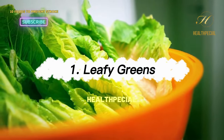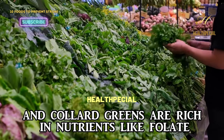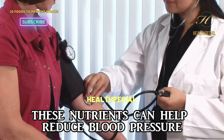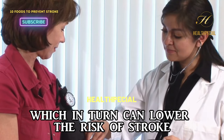1. Leafy Greens. Leafy greens such as spinach, kale, and collard greens are rich in nutrients like folate, potassium, and antioxidants. These nutrients can help reduce blood pressure and improve blood vessel function, which in turn can lower the risk of stroke.